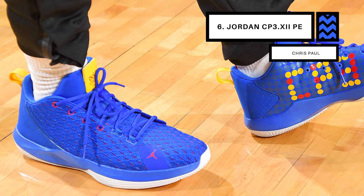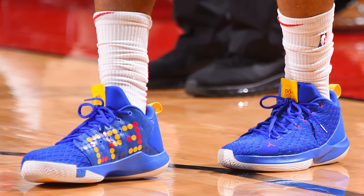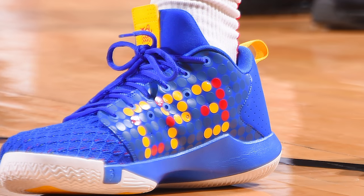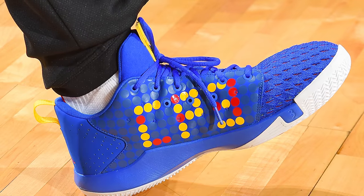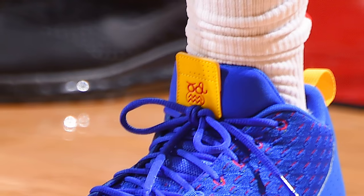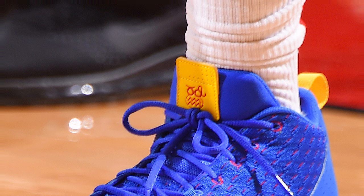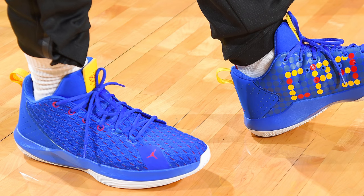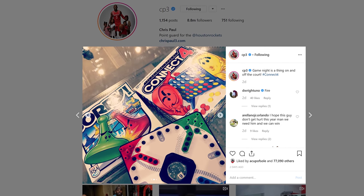Next up at number 6, we have Chris Paul with a new colorway of the Jordan CP3 12s. On its surface, the latest colorway doesn't look all that interesting — it's bright, it uses primary colors, and that's about it. But when you take a closer look, you'll notice an interesting graphic on the medial overlay as well as a unique logo on the tongue. The medial graphic is obviously inspired by Connect 4, which is a classic. But the logo on the tongue — I swear I know what it is, but I can't quite put my finger on where it's from, so I'm gonna need an assist from you guys. Let me know in the comment section below. As for the sneaker, it's simple, it's clean, and there might be another colorway inspired by a classic board game in the future, since CP posted his two favorite games on Instagram — Connect 4 and Sorry.